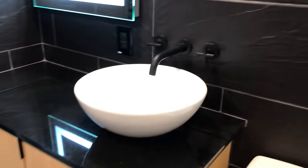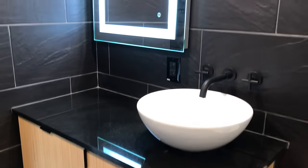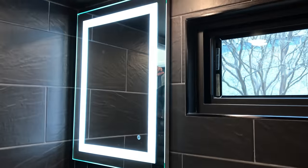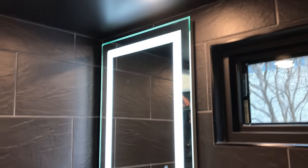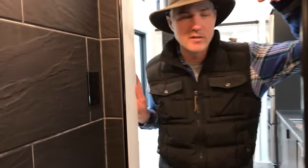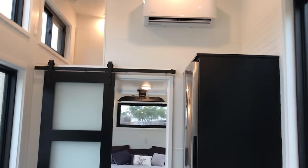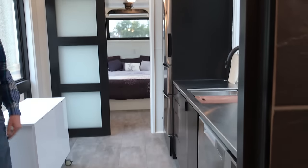This vanity is really super cool — a lighted LED mirror, and black tile on all four walls. They wanted to do it all black in here except for the cabinets and fixtures, and they're really beautiful. It's the most gorgeous bathroom we've done yet.